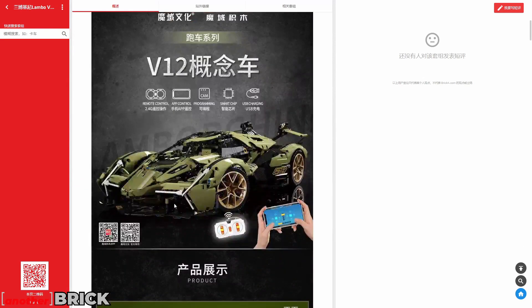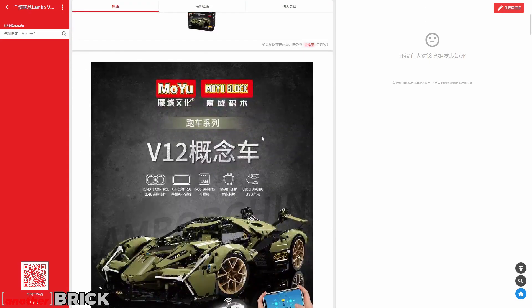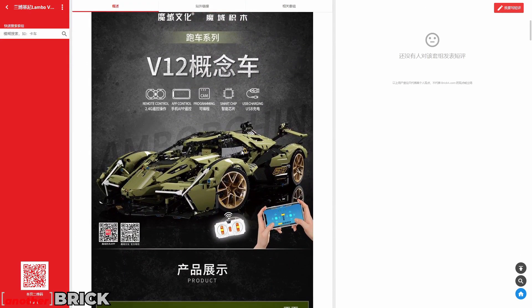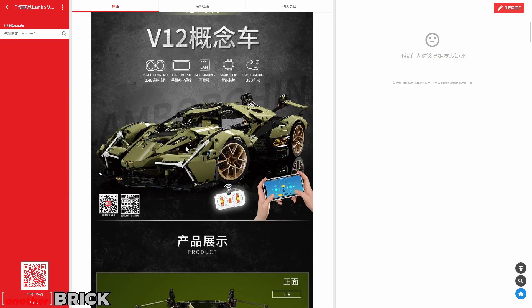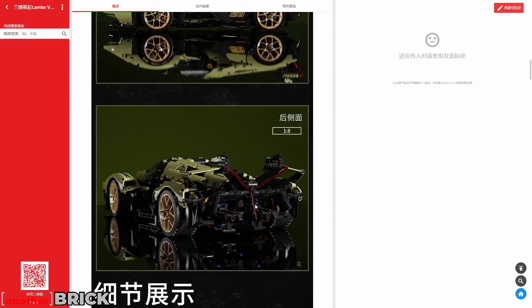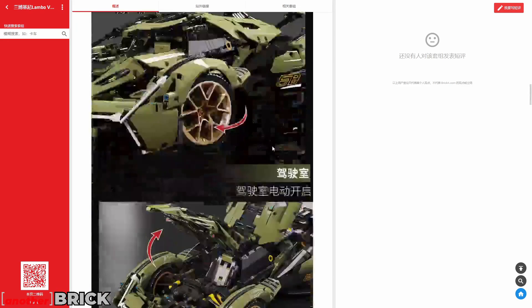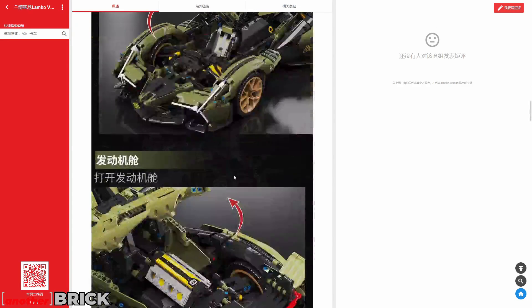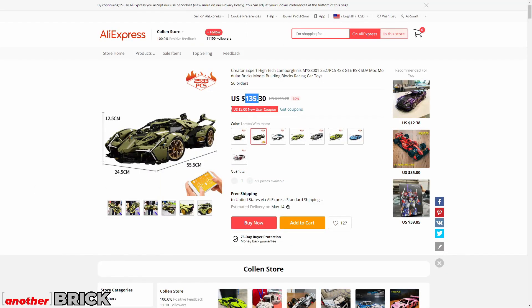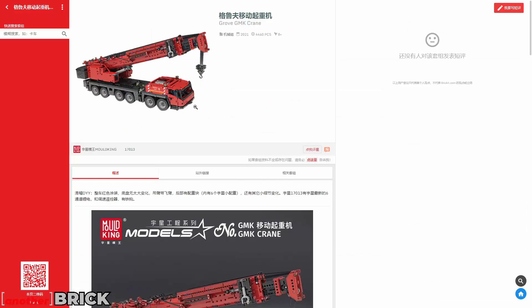This next model is a Lamborghini V12 from a company I'm less familiar with. The design is very unusual for a sports car, but it can be controlled via remote control and an app. What's especially interesting are the three rear lights and the single-seat interior. It costs $135 with remote control, or $100 without.